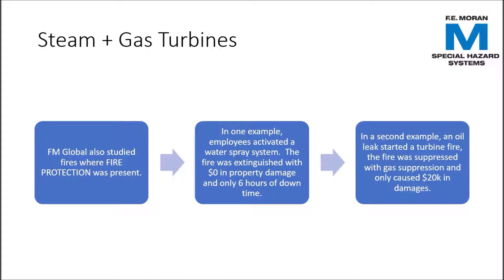What about turbine areas that were fully protected and still had a fire? FM Global studied those fires as well. In one example, the damage cost nothing and the downtime was only 6 hours. In another example, the fire suppression system activated and the cost of the damage was only 20,000 dollars — a lot less than 24 million dollars.